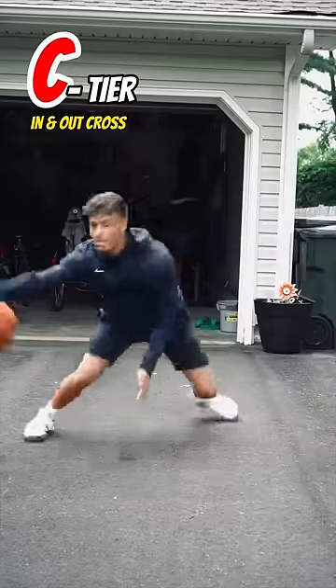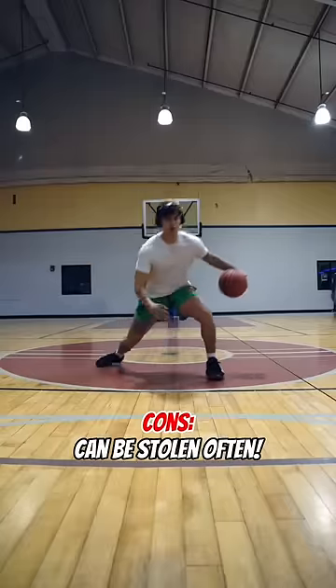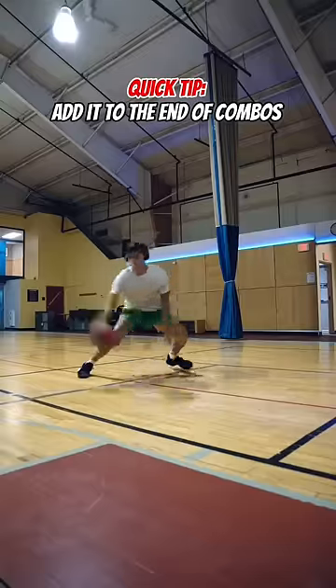Starting in the C tier is the in and out cross. It has been proven to be effective for quick players, but if you're not quick enough it will get plucked out. However, if you're slower you can add it to the end of your combos to be more effective.